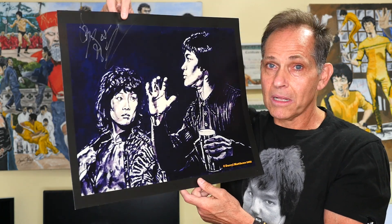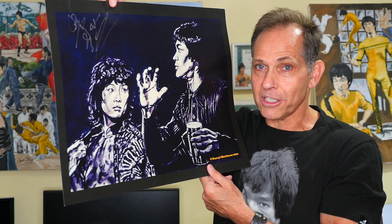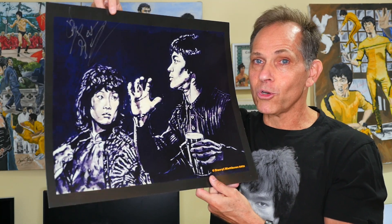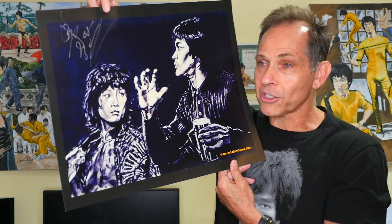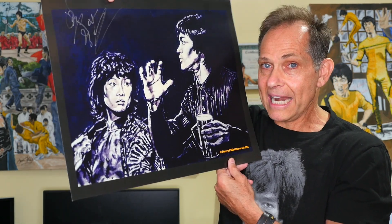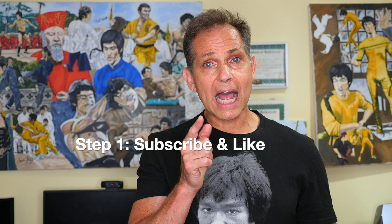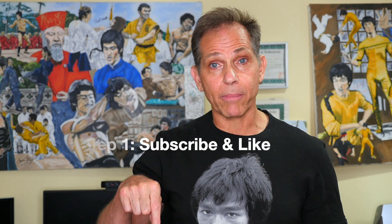It's an incredible collectible that one of you guys will have a chance to win and add to your collection. So with no further ado, let's review the rules to the contest and how you can enter to win this magnificent print of Bruce Lee and Angela Mao in a behind the scenes shot from Enter the Dragon. To enter the giveaway contest, all you have to do is follow these three simple steps. Step one: you must be subscribed to the channel. If you're not subscribed, please hit the subscribe button and give it a thumbs up and like the video.